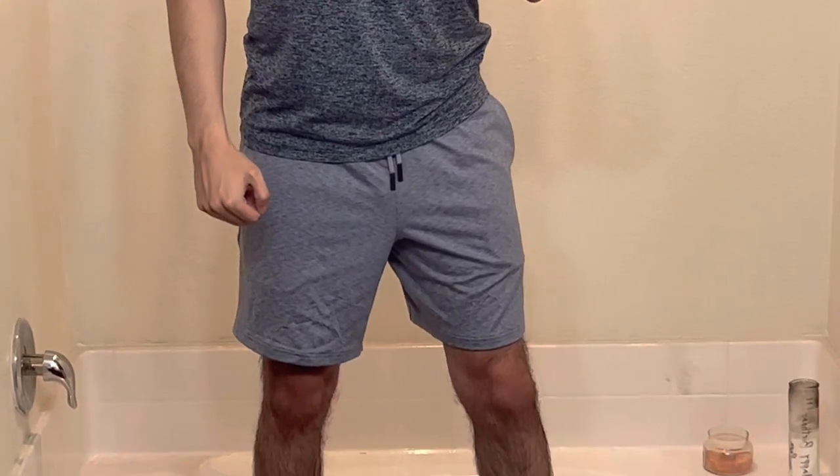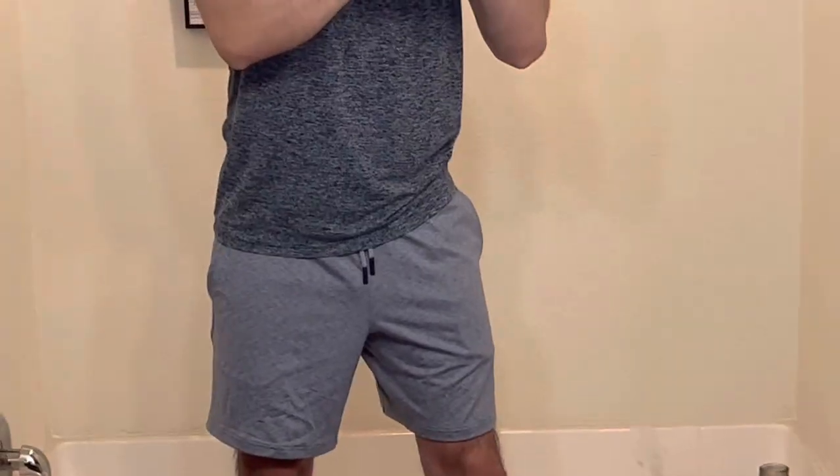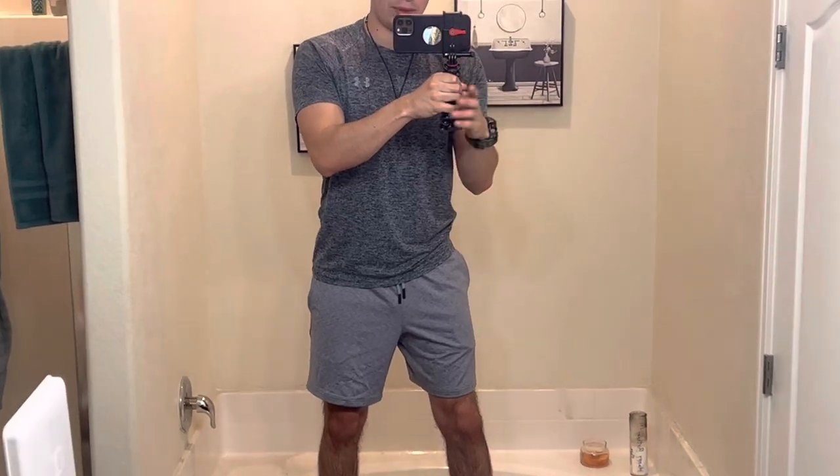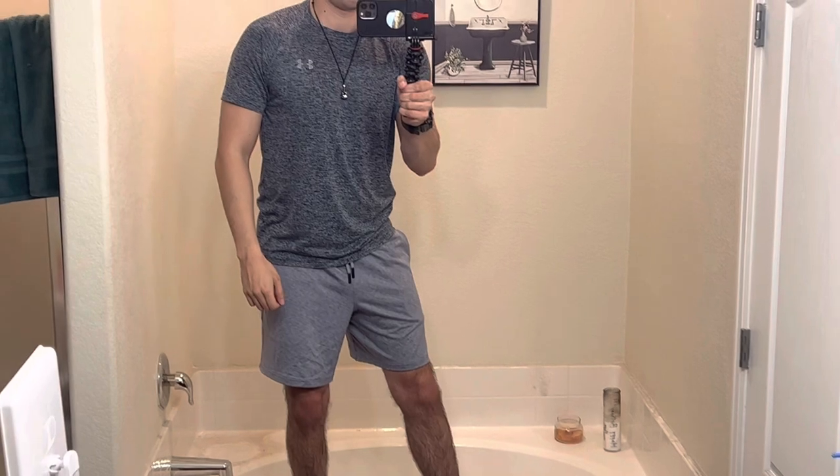Just showing you other views of it. Good stuff. I got these at Dick's Sporting Goods.